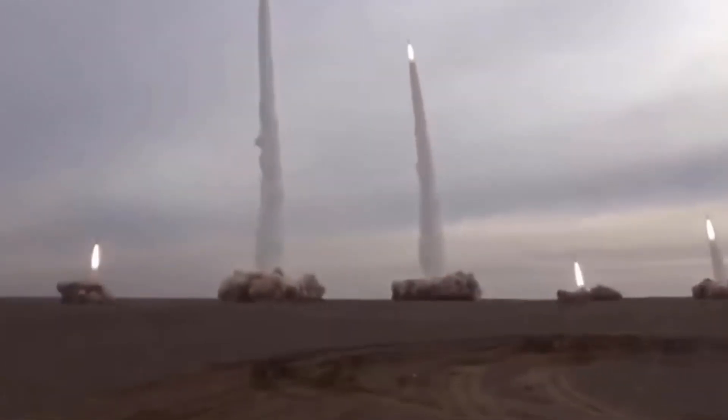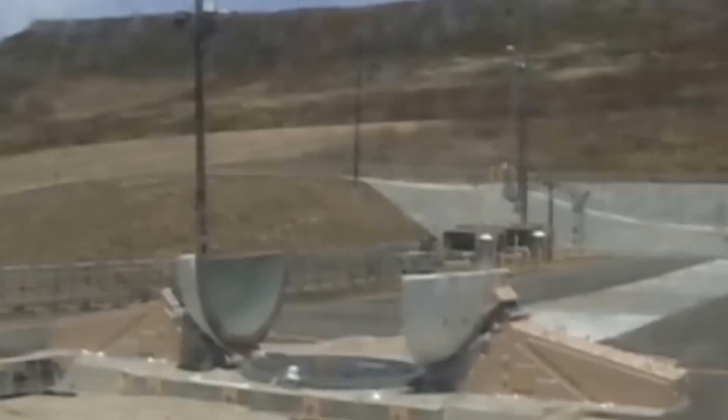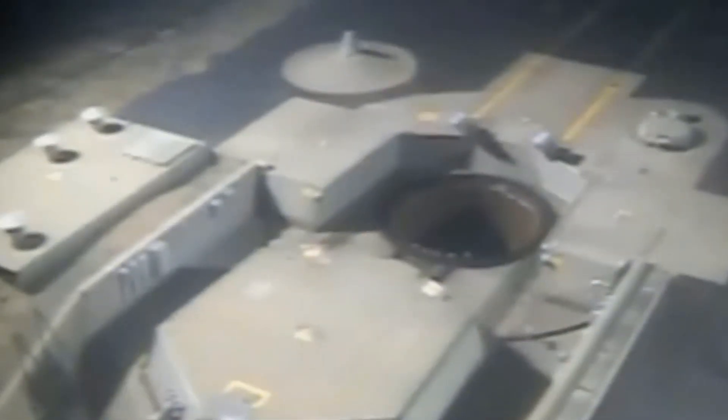Speed sees the Minuteman 3 slightly ahead at Mach 23 compared to the Sarmat's Mach 20, while the LRHW's Mach 5-plus is notable for its hypersonic profile. Accuracy is where the US shines, with the Trident 2's 90 to 120 meter CEP outperforming the Liner's 250 meters and the Minuteman 3's 200 meters. The Sarmat's accuracy is not publicly specified. Delivery platforms are diverse: the US relies on silos and submarines, while Russia adds mobile ICBMs like the Yars for flexibility. The LRHW introduces a new dimension of rapid conventional strikes, complementing the US's nuclear capabilities.